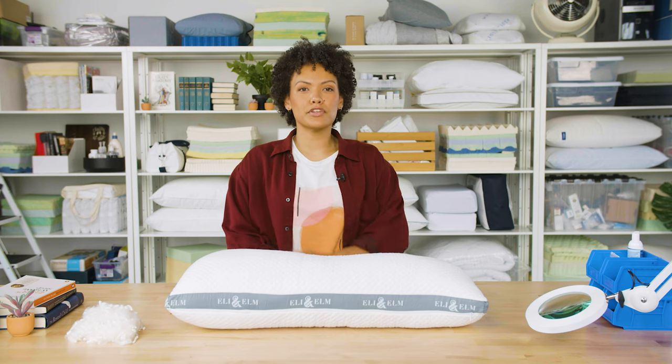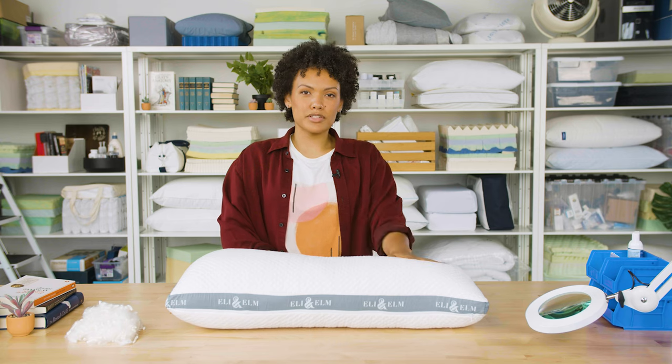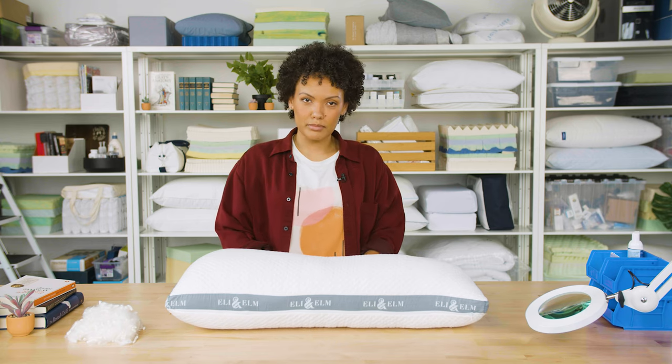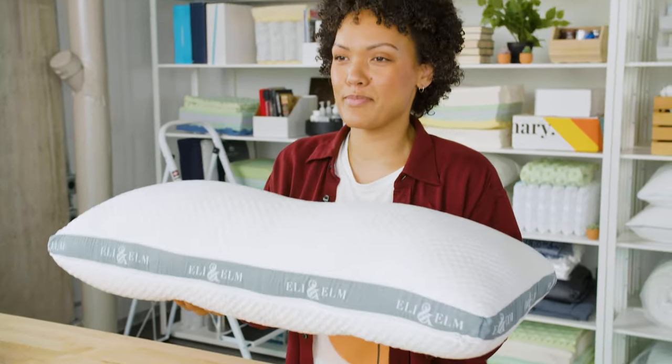After sleeping with it for a few days, there are a couple of things we should point out. Latex is often used in mattress layers and it creates a bouncy and responsive surface for sleepers, and it's quite durable. But latex mattresses are difficult to move — they can be heavy and rather floppy, so they're cumbersome to get in place. This pillow isn't heavy, of course, but the latex filling means that this is also a bit of a floppy pillow.